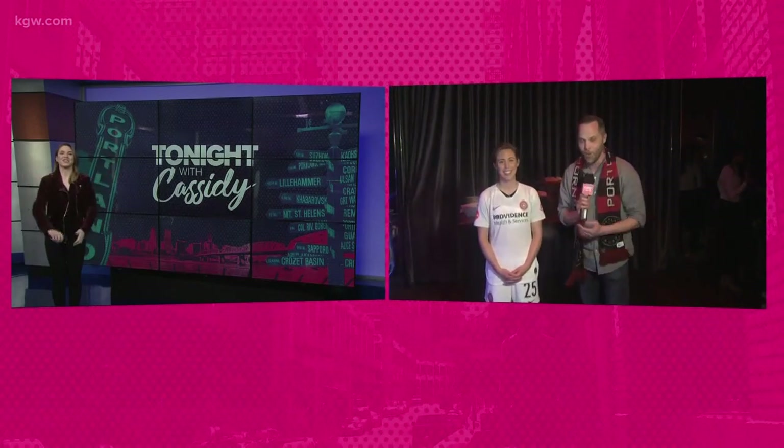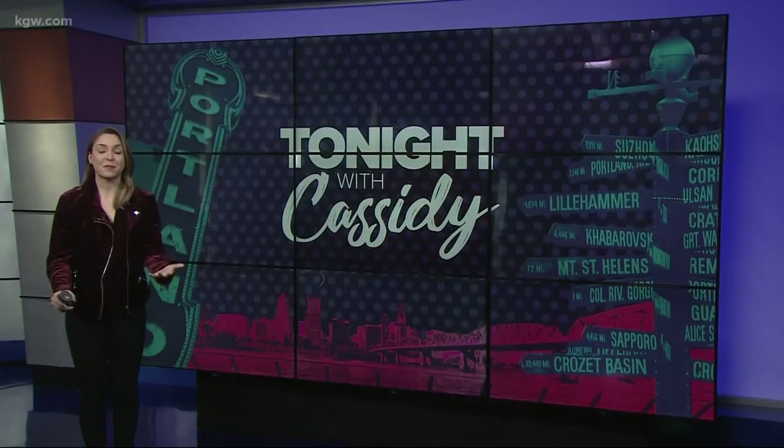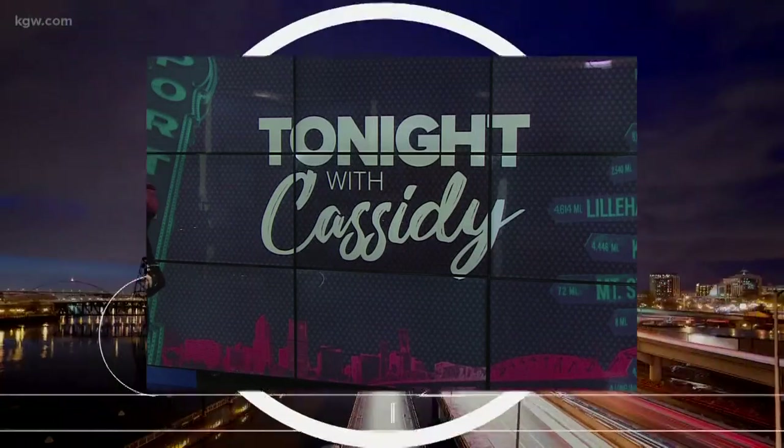We'll send it back to you. Season kicks off April 14th, home opener June 2nd here at home. Go Thorns! The new jerseys look awesome. We will see all of you tomorrow night. Have a great night.